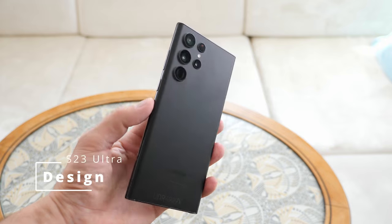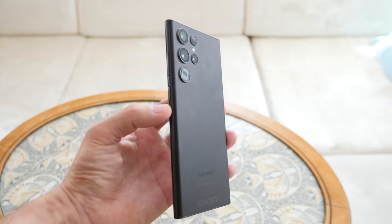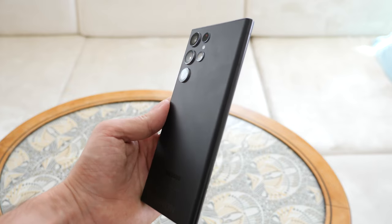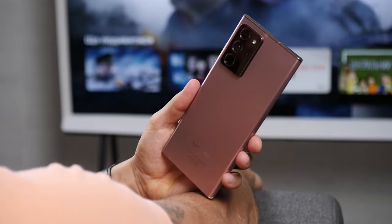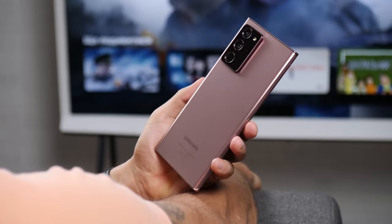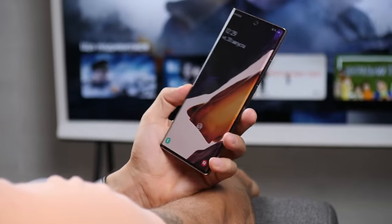It seems to me that the design of the Galaxy S23 Ultra needs to change, at least the design of the smartphone's cameras. Unfortunately, this will not happen. The appearance of the smartphone will not change much. These are the dimensions of the new device. I would like the Galaxy S23 Ultra to look more like the Galaxy Note 20 Ultra. The Galaxy Note looked really cool, but unfortunately, this will not happen.